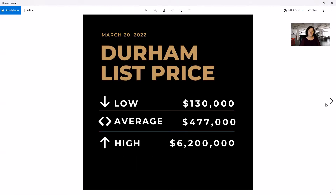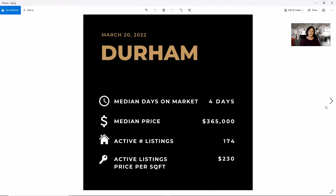In Durham, our low is $130,000, our average is $477,000, and our high is $6.2 million. We have four days on market with a median price of $365,000, 174 active listings, and a price per square foot of $230.